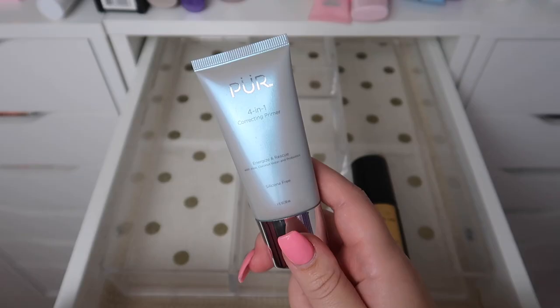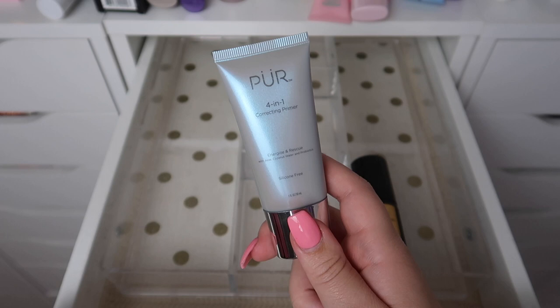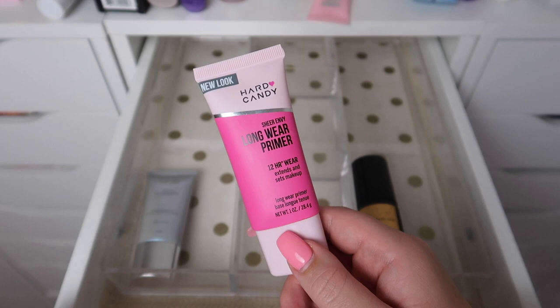This is the Pure 4-in-1 Correcting Primer. I used this once, so I can't give a really good review or opinion on it, but with how many primers I have I don't see myself using this anytime soon, so I am going to pass this one along.